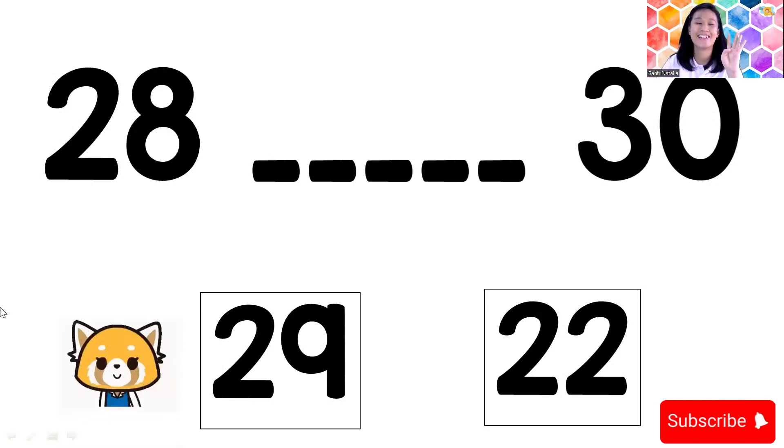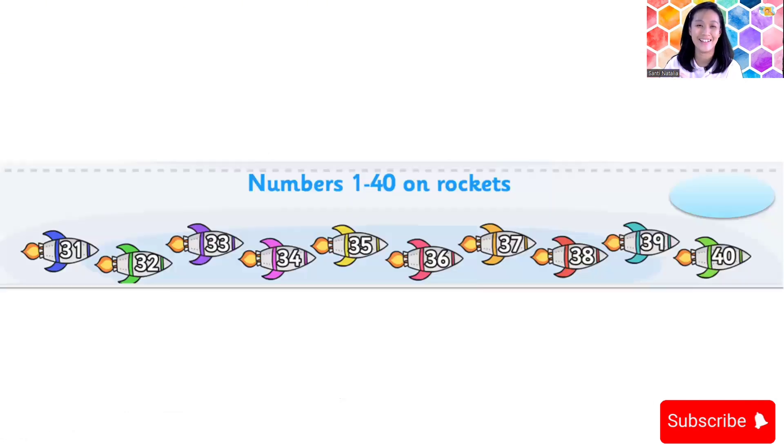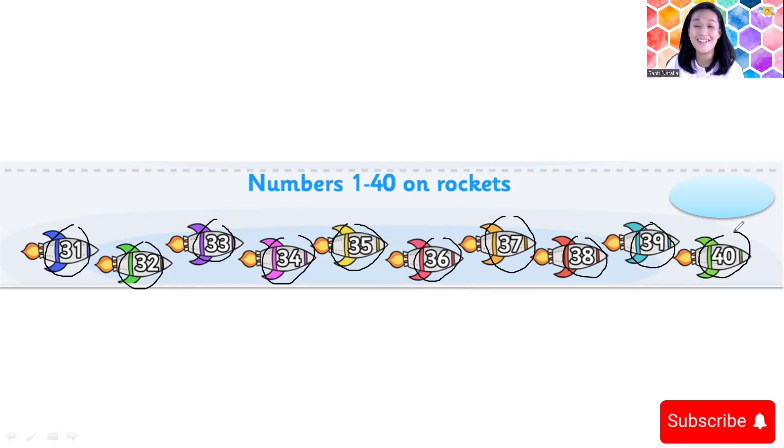Yes, 29! Now the last card, children. Let's count forward from 31 until 40. Everybody ready? Set — go! 31, 32, 33, 34, 35, 36, 37, 38, 39, 40! Yes! This is number 40 — four and zero, 40.